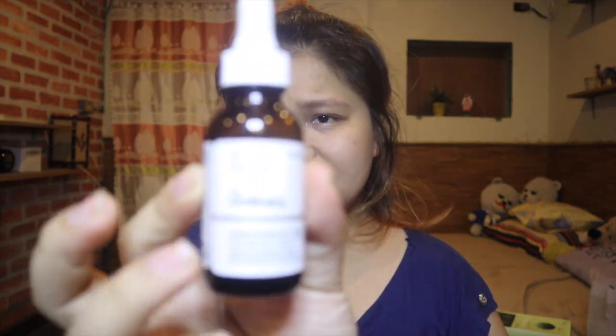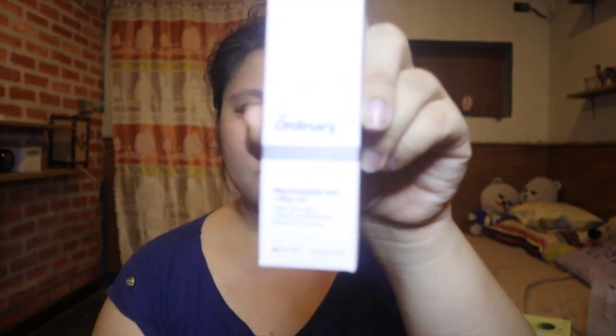Next, from The Ordinary — I went to The Ordinary store in Garosugil and it's super nice, very minimalist. I think I got it on the vlog — wait for it to be uploaded. This one is The Ordinary Caffeine Solution, for the eyes, because Ate Joy wants to reduce puffiness. She bought eye-focused products.